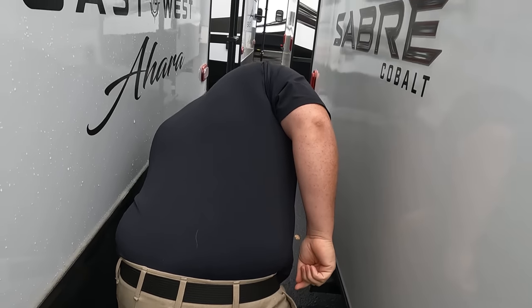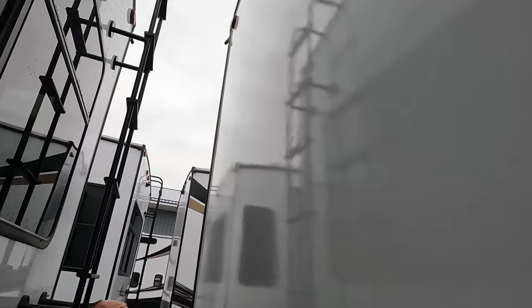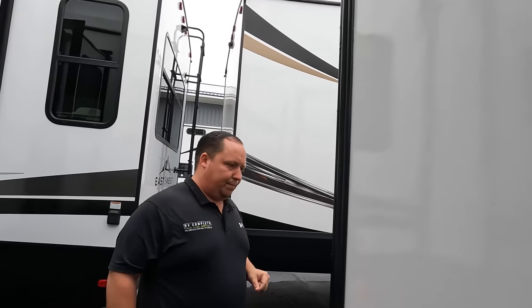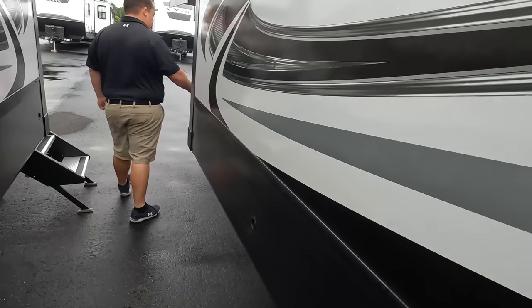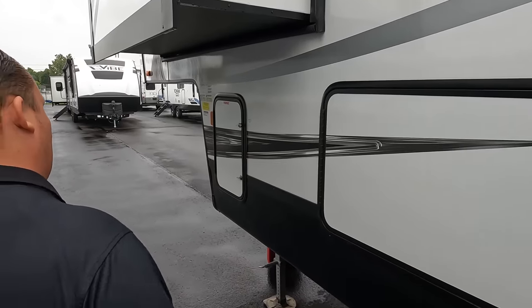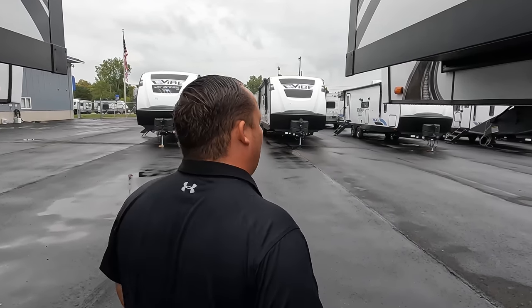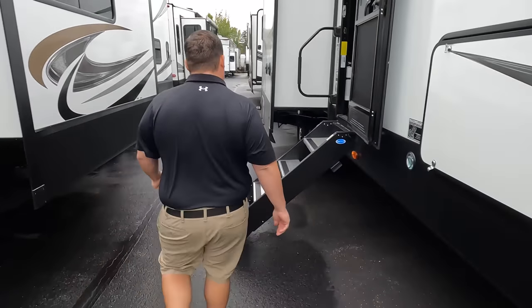Coming on down here, we do have a 300-pound hitch, not rated for towing. No ladder to get up on the roof, but it does come with the Furion backup camera. Right over here is a 50-amp power cord, and that's where you're dumping some of your tanks. Lots of slide-outs on this side. Right here, a 10-gallon water heater, and then this is where your water hookups are. Also another propane tank. It also has the Polar Shield, which is a heated and enclosed underbelly. The outside of this fifth wheel looks great, but the inside looks even better.